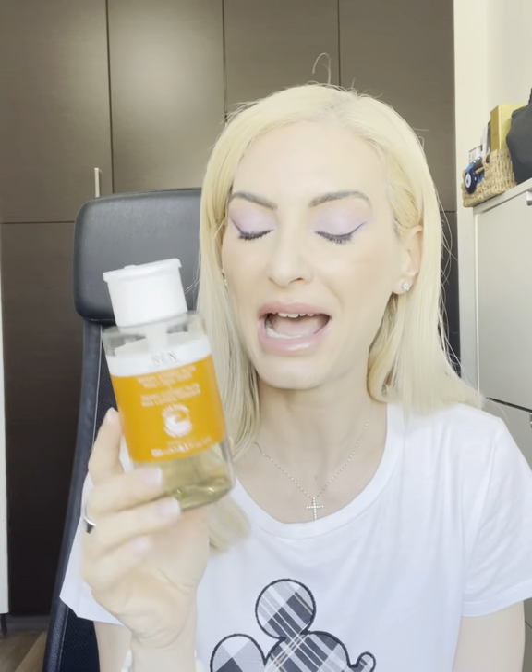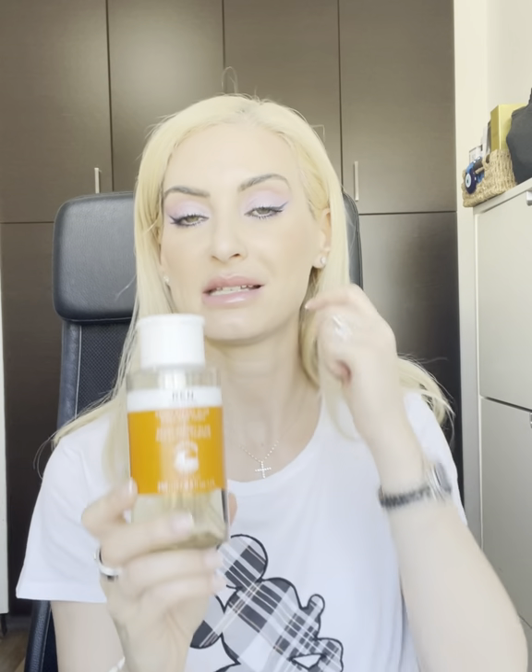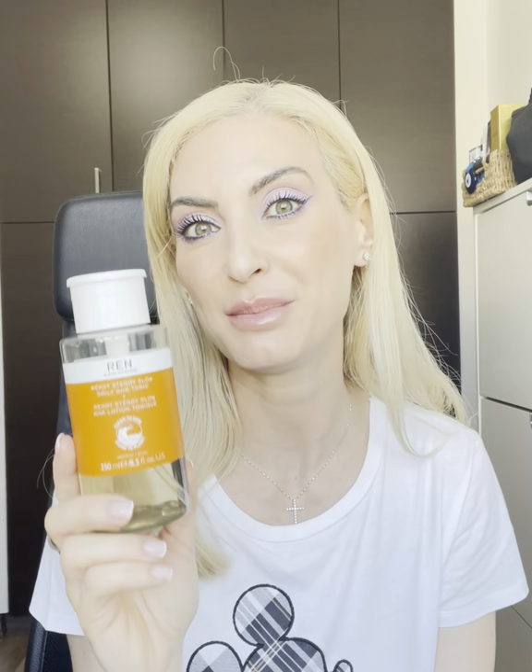This next product has a massive cult following, including me. It's my evening toner: the REN Ready Steady Glow AHA Tonic. Because of all the sun in Cyprus, I only use AHAs in the evening — they can make your skin more sensitive and reactive to the sun. It contains willow bark to encourage cell renewal, lactic acid to gently exfoliate, and azelaic acid to brighten the skin. I've been using this for at least ten years, possibly fifteen.